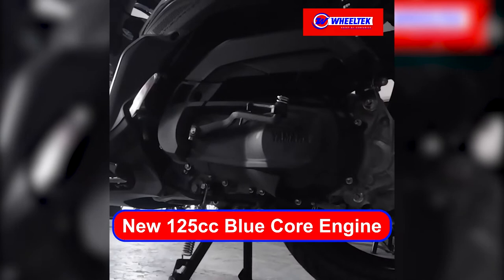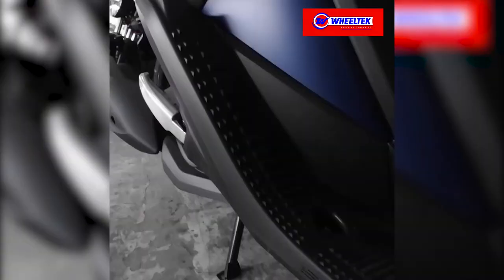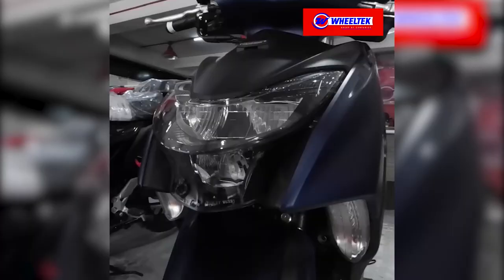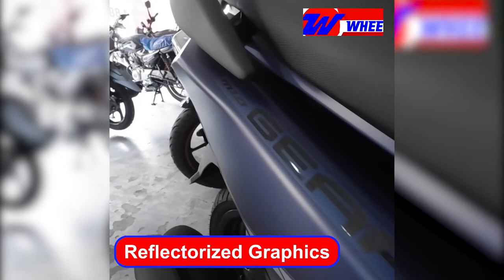It offers a new 125cc blue core engine with smart motor generator, electric power socket, tubeless tire, rider side back step with slip resistant white footboard, double hook, slim and compact body design, LED headlight with hazard lamp, and reflectorized graphics.